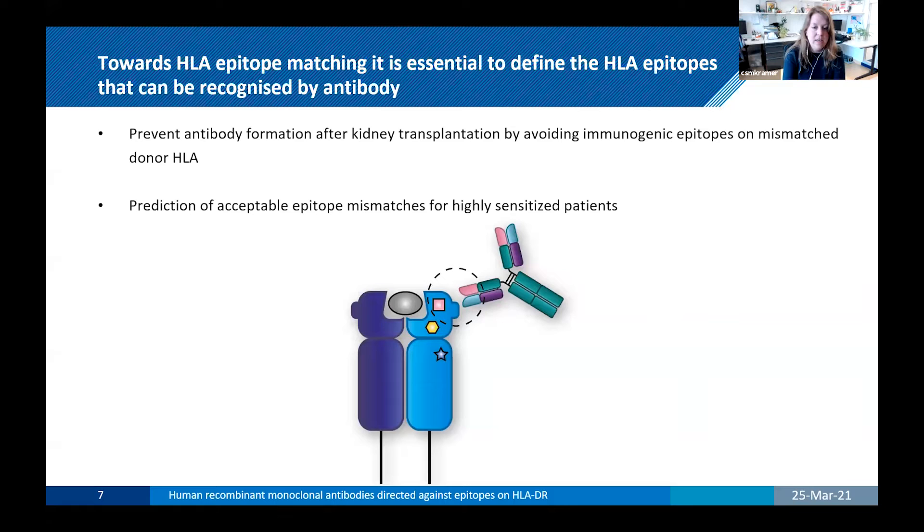We also want to prevent antibody formation after kidney transplantation by avoiding immunogenic epitopes on the mismatched donor HLA. For highly sensitized patients, we can predict acceptable HLA mismatches and therefore increase the pool of potential donors. Not only previous transplantation can induce HLA antibodies, but also blood transfusion and even pregnancies result in the development of HLA antibodies. We are focusing in this story on the B-cell epitopes, because we are looking at what is recognized by the antibodies.